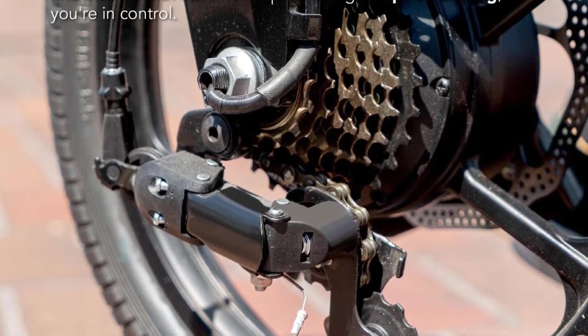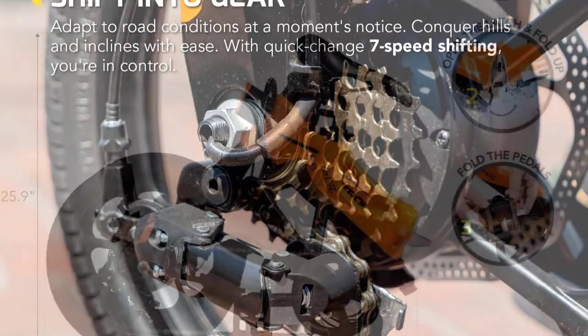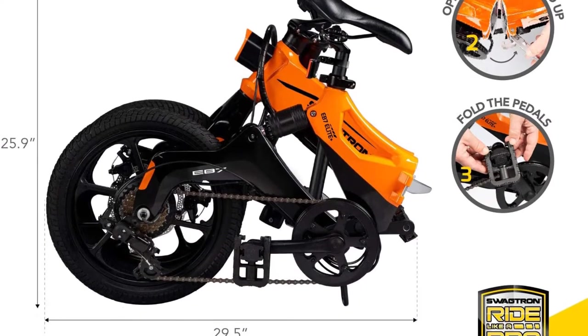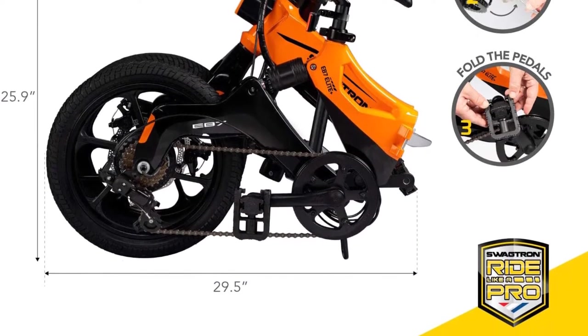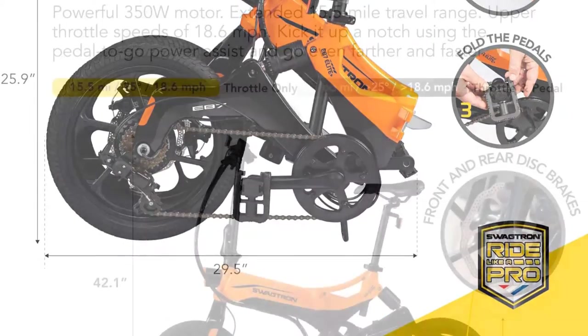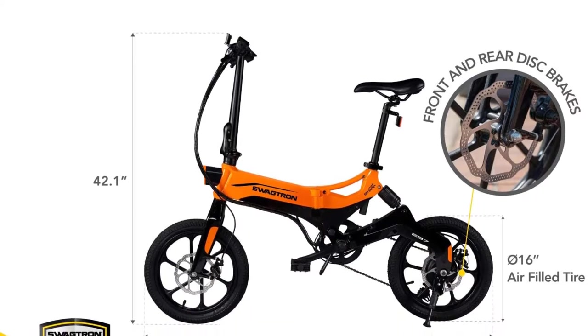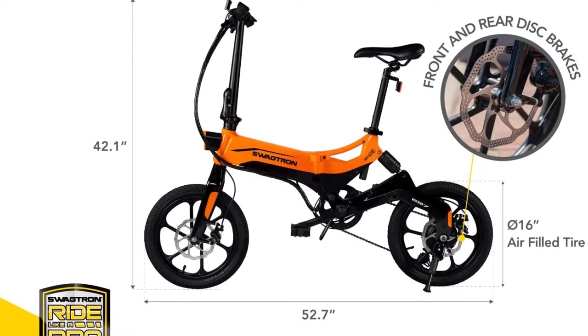The wheels are a rugged design and measure 16 inches. For stopping power, there are dual-disc brakes. Unfortunately, you may find this bicycle difficult to fold down, as it can be unbalanced with moving parts during the process. It's also awkward to carry, and this is made worse by being 40 pounds.